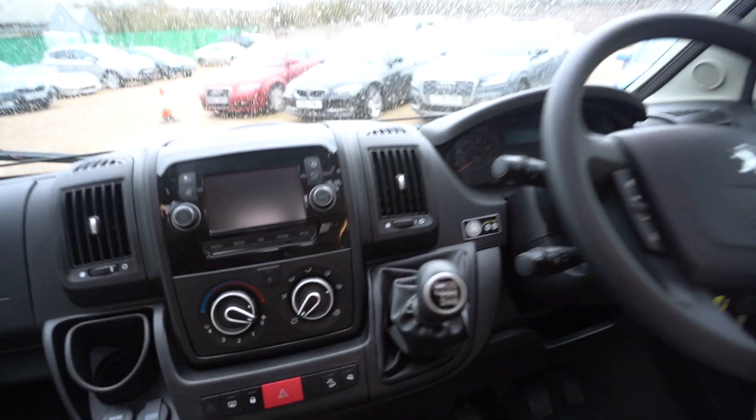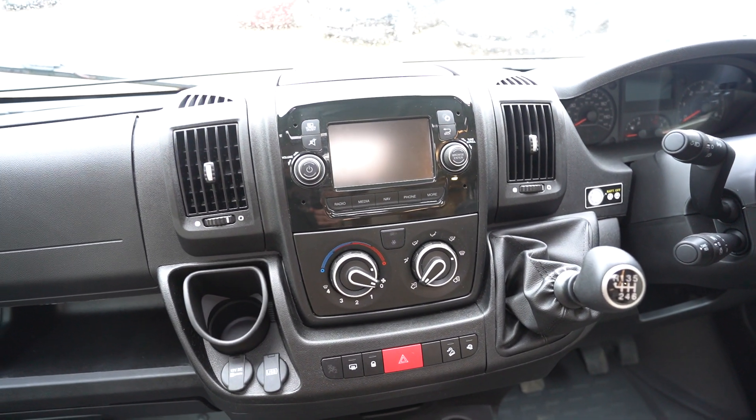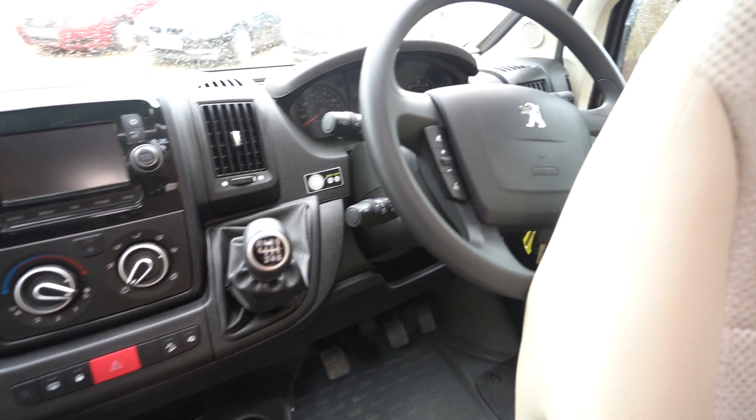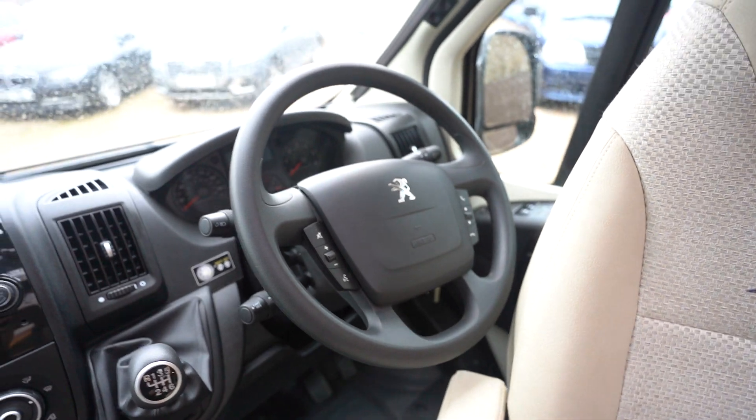There's a nice big panoramic skylight. Into the cab itself you've got full air conditioning, a digital radio CD player with Bluetooth connectivity, sat nav, cruise control, a multifunction steering wheel with voice control and hands-free, electric windows, electric mirrors, and full blackout blinds.